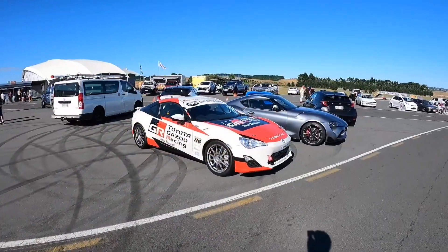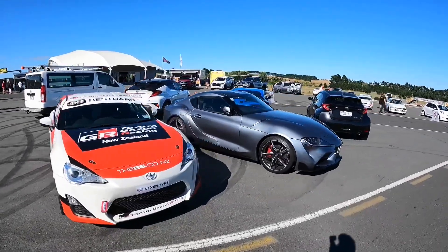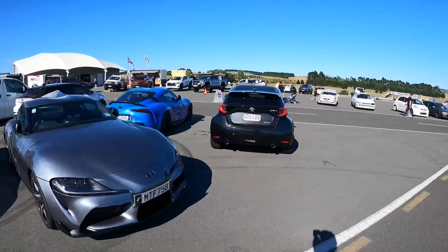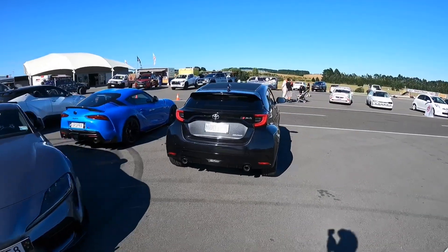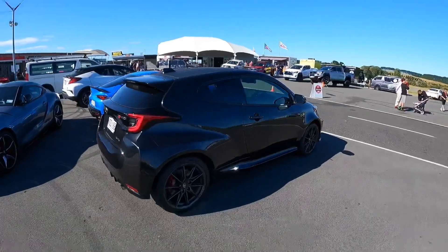Here we have Toyota Gazoo Racing's lineup - their TRS car, they've got their Supra of course, and the new GR Yaris. Look how wide this thing is - tell you what, this is going to become a popular car.